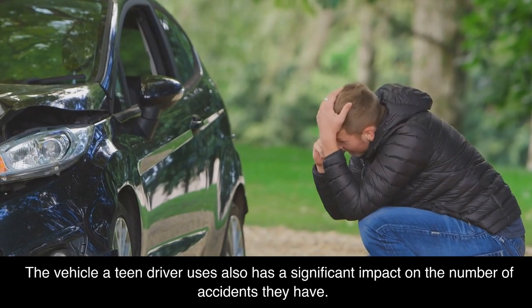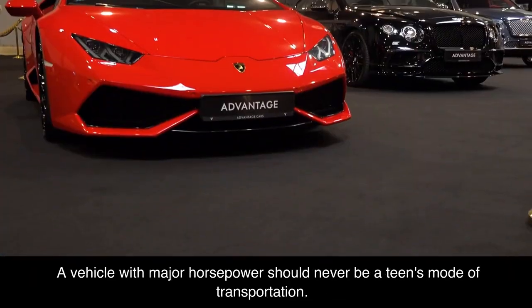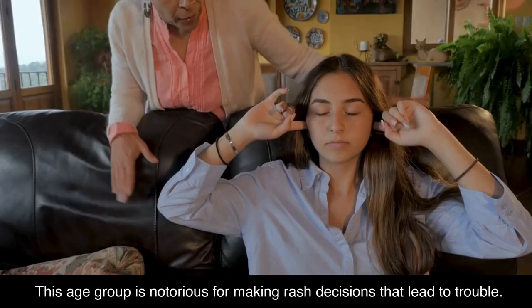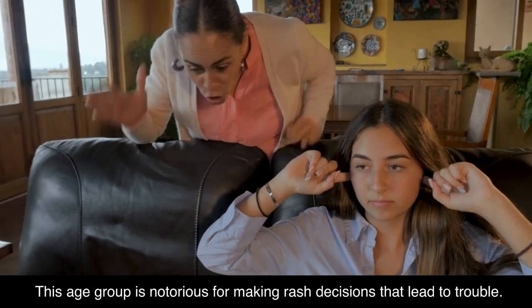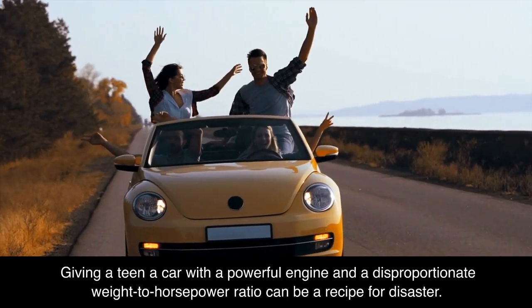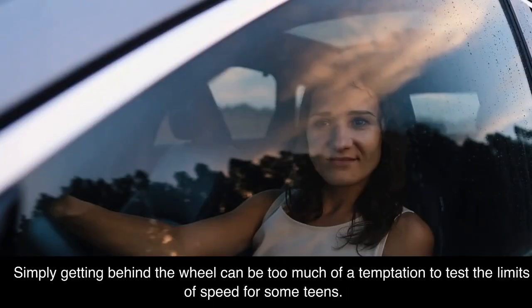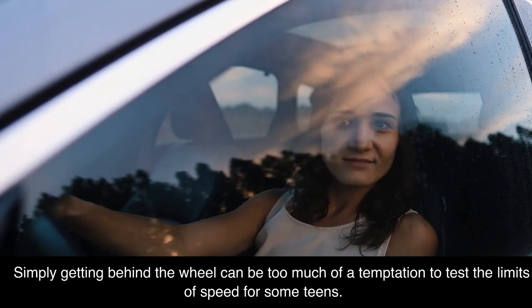The vehicle a teen driver uses also has a significant impact on the number of accidents they have. A vehicle with major horsepower should never be a teen's mode of transportation. This age group is notorious for making rash decisions that lead to trouble. Giving a teen a car with a powerful engine and a disproportionate weight-to-horsepower ratio can be a recipe for disaster. Simply getting behind the wheel can be too much of a temptation to test the limits of speed for some teens.